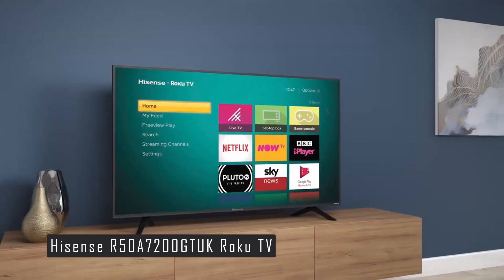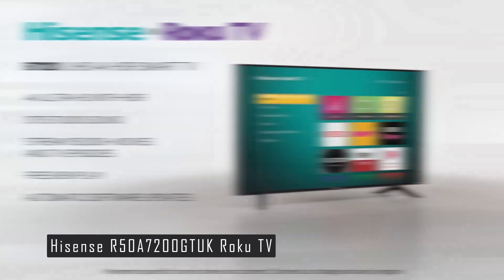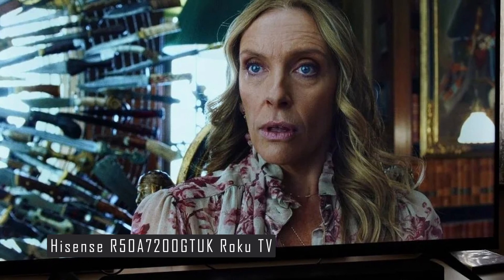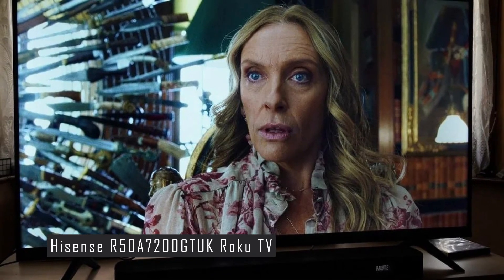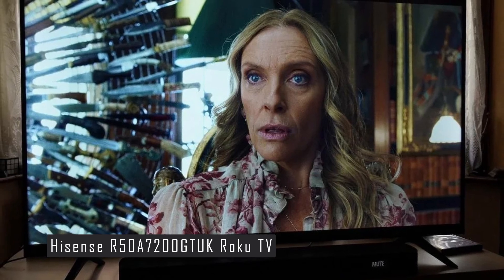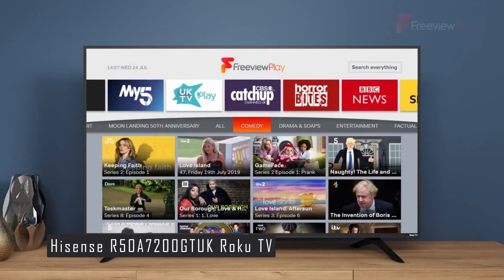The Hisense Roku TV is a collaboration between Hisense, a Chinese manufacturer known for its affordable TVs, and Roku, a streaming platform that offers access to thousands of apps and channels. The result is a TV that combines a simple, user-friendly interface with colorful and punchy picture quality. It has a 50-inch 4K LED screen supporting HDR10 and HLG formats, delivering a bright and vivid image with good contrast and detail. The upscaling of lower-resolution content is also impressive, making your old DVDs and Blu-rays look sharper and smoother.